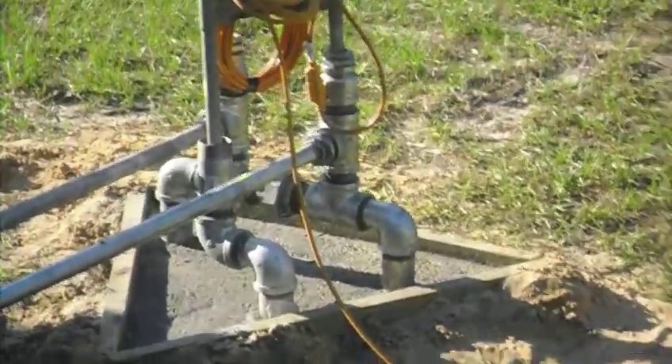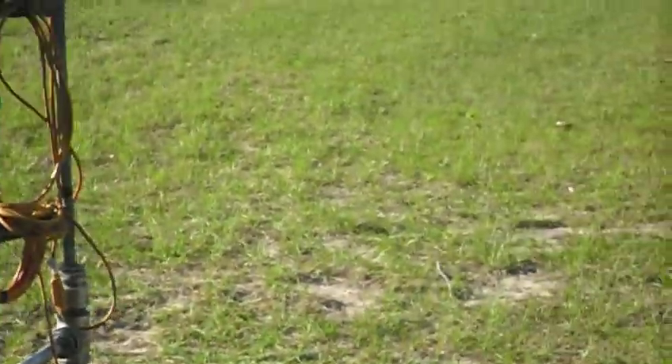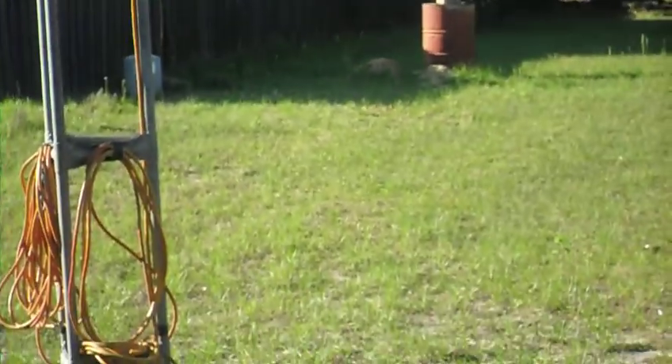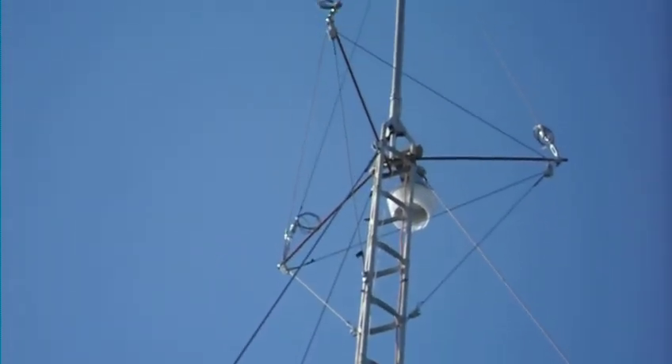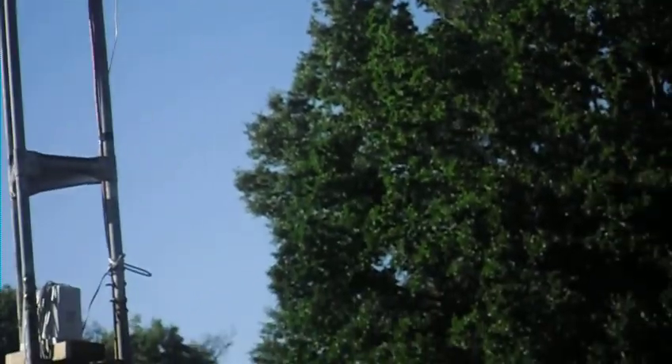Now all I need is another wind generator. I had an 11-blade Missouri Wind and Sun 3-fan-blade on there. When it came down to the ground, five out of six blades had the tips broken off. I think it broke off when it came off the tower and slapped against the mast a couple times. Other than that it survived the fall — well, except the shaft on the motor got bent.